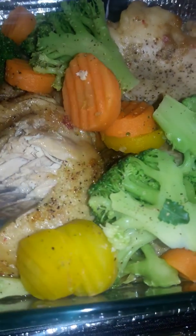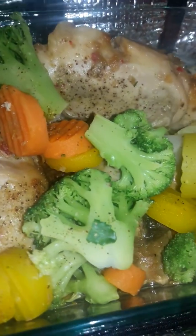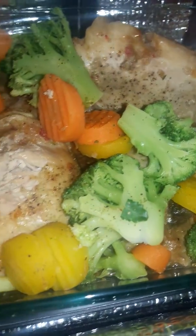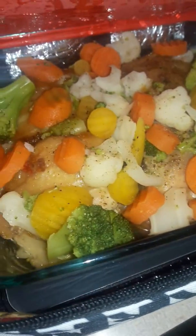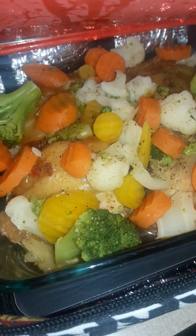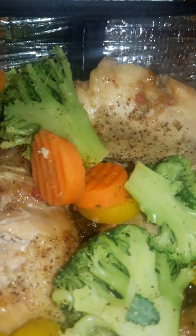Little to no effort, y'all — little to no effort! I realize everybody has busy schedules, but look how easy it is to make a nutritious dinner. Look at all those beautiful vegetables — you've got cauliflower, broccoli, carrot, and squash — and it took so little effort to do this.